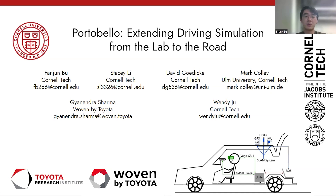Hello, everyone. My name is Fan Jun Bu, and I am a Ph.D. student supervised by Professor Wen Di Ju at Cornell Tech. I am presenting our work for the Velo, Extending Driving Simulation from the Lab to the Road.